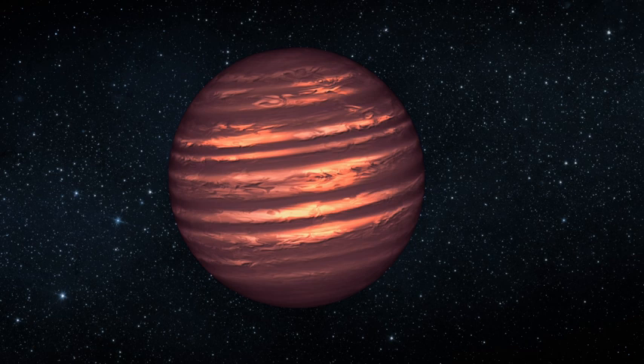On 25 April 2014, the coldest known brown dwarf was discovered: WISE 0855-0714, 7.2 light-years away — the 7th closest system to the Sun — with a temperature between −48 and −13 degrees Celsius.